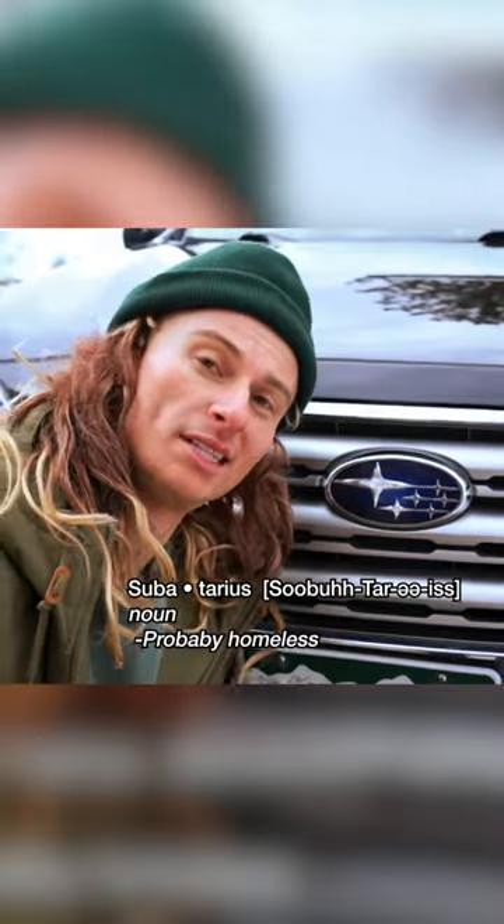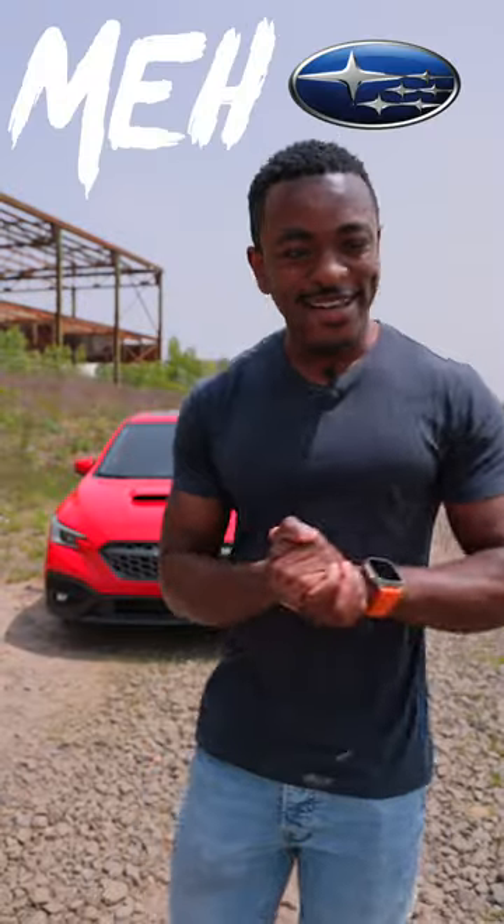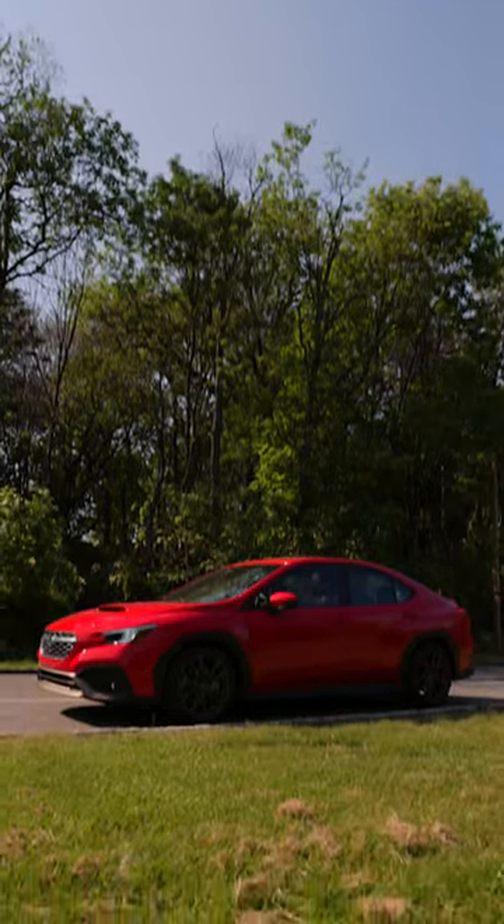Thinking about making this my astrology sign — Subutarius. Confession: I've always been kind of meh on Subarus, but this car changed my mind.